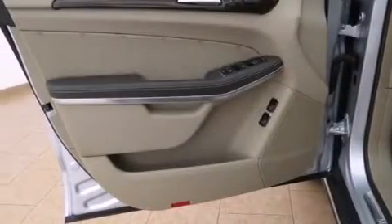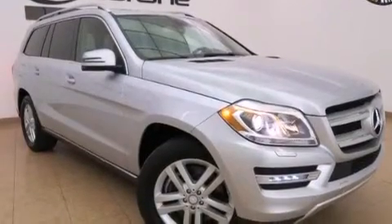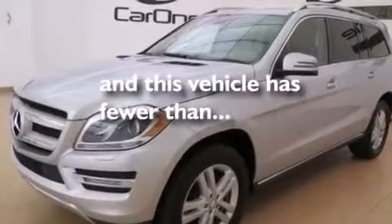Also included are latch-ready child seat anchors, rear-seat child-proof door locks, a rear-window defroster, an intermittent rear-window wiper, and this vehicle has fewer than 27,000 miles on the odometer.